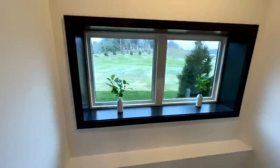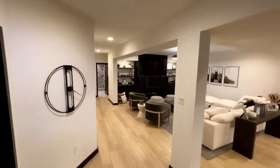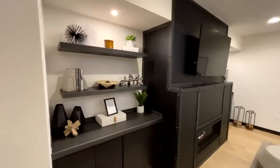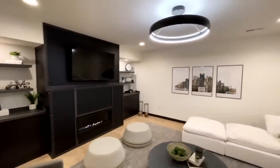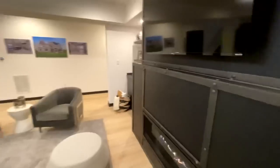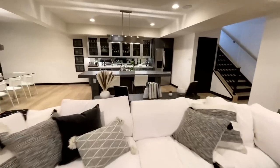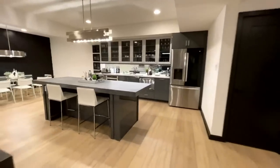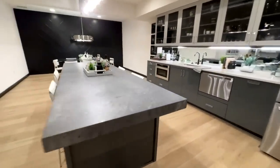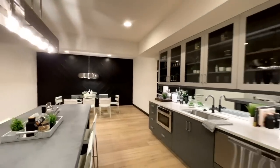Heading downstairs, there's another window before you reach the basement. Down here you've got your third fireplace with a cool-looking surround, built-ins on either side, and a kind of matching light fixture from upstairs. Turning around, there's definitely a wet bar down here with another island, a cool light fixture, and a dining room setup — pretty nice.